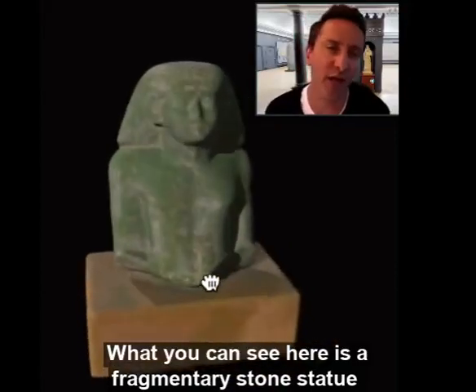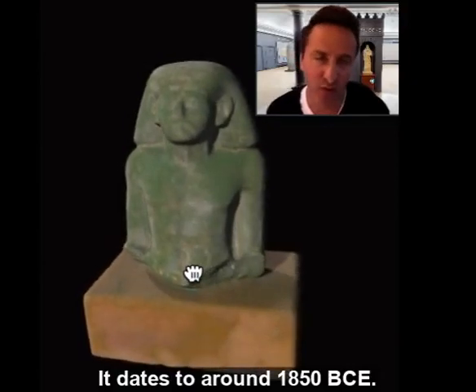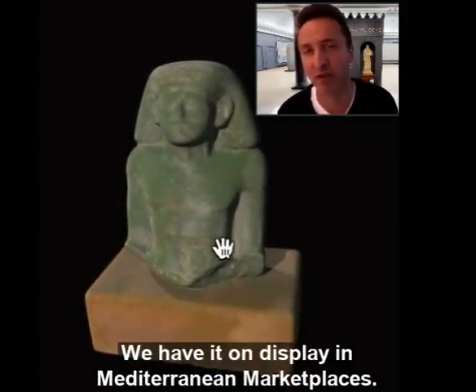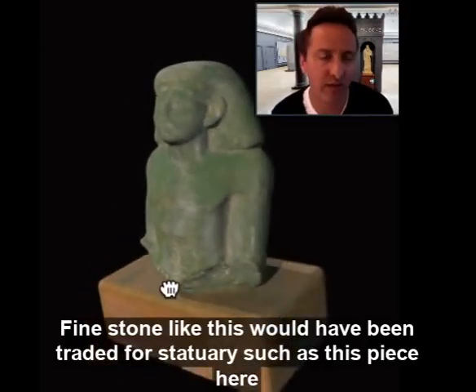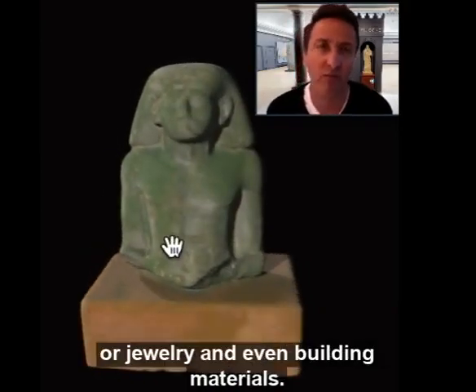What you can see here is a fragmentary stone statue from Middle Kingdom Egypt that dates to around 1850 BCE. We have it on display in Mediterranean marketplaces. Fine stone like this would have been traded for statuary, such as this piece here, or jewelry and even building materials.